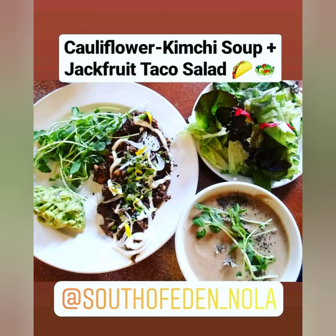In this next picture, we have cauliflower kimchi soup — basically a fermented soup with a nice cauliflower, a cruciferous vegetable. Then you have a jackfruit taco salad. I had it basically taco shell-less — I just made a salad out of it.